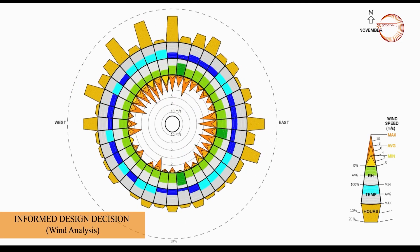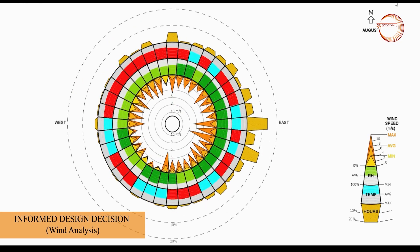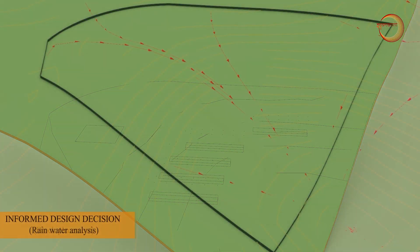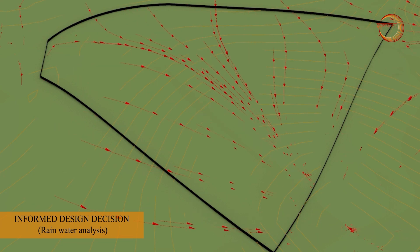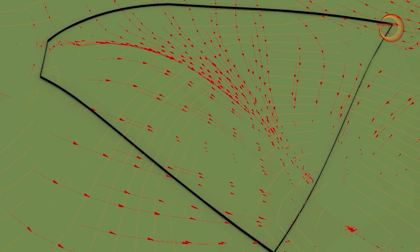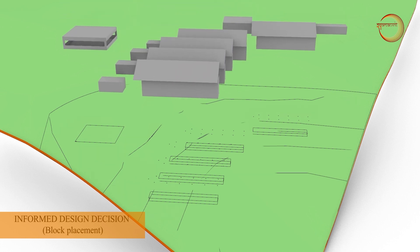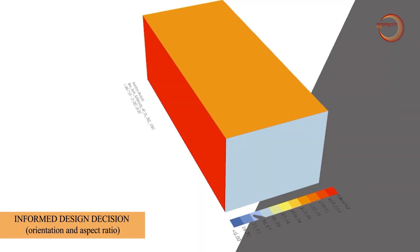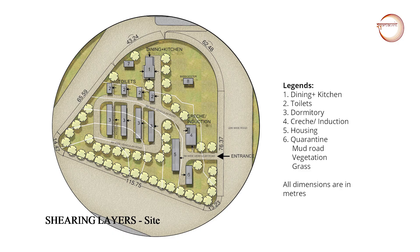The design follows an informed decision method. The north-south orientation served to channel wind flow towards the blocks. Rainwater simulation was done to understand the drainage pattern and placement of blocks depending on the slope. After the placement of the blocks was fixed, overall radiation was calculated to comprehend the surface radiation. The whole site along with the building is developed using the six shearing layers.